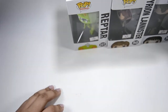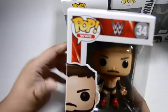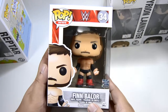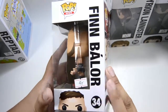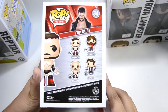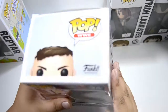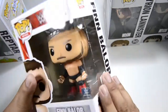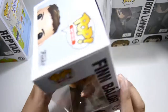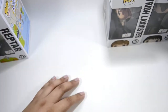Now these are the WWE pops. I have Finn Balor, and I have AJ Styles in the back. I have the Demon Finn Balor, which I think was an FYI exclusive — or maybe Hot Topic. I'm going to try to get his Chase version if my friends at Filbars can hook me up with it.